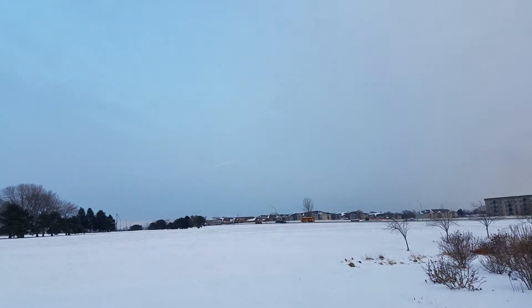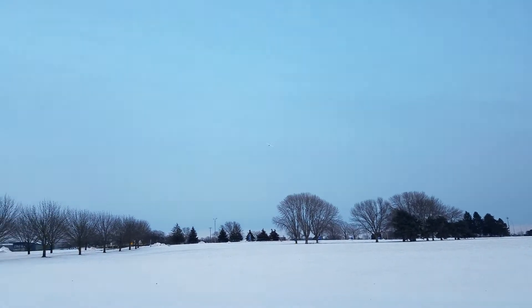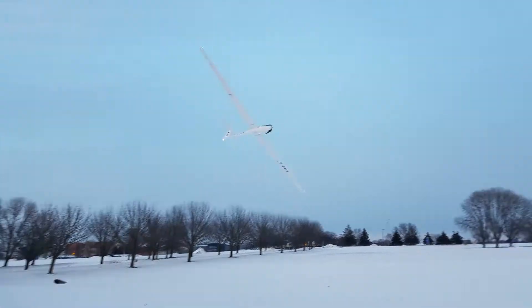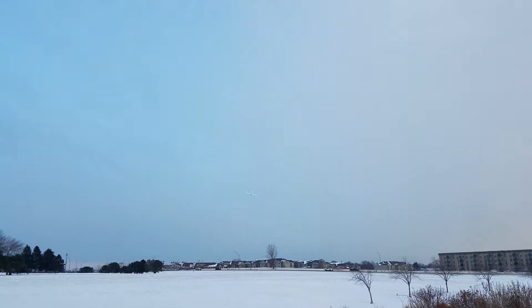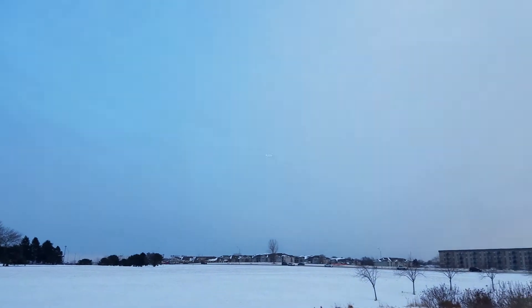Look at that tail light — I've never been so happy to see a prop not turning in my life! And that canopy really helps, doesn't it? Boy, that light is so bright on the tail. The green light's helping a lot.